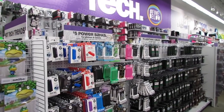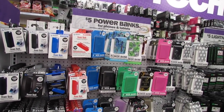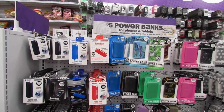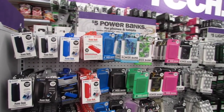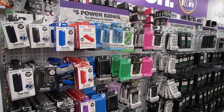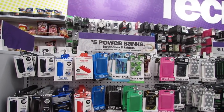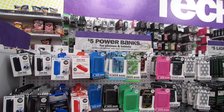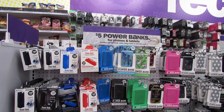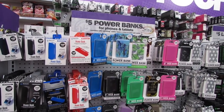What's up YouTube, Mimi here coming at you from my channel Bunny Birdie Gator. I'm back with a highly requested tech video — you guys have been wanting to see tech gadgets, phone cases, and all sorts of iPhone and phone accessories. We're going to start off by looking at the $5 power banks for phones and tablets.